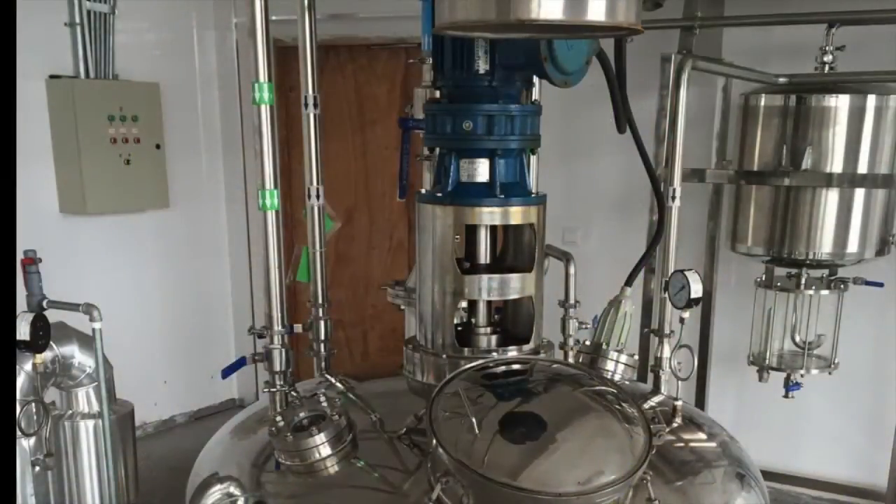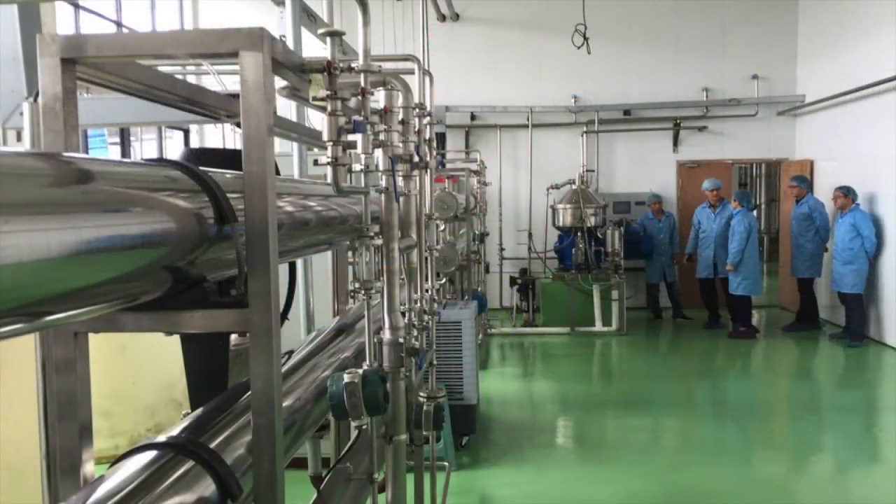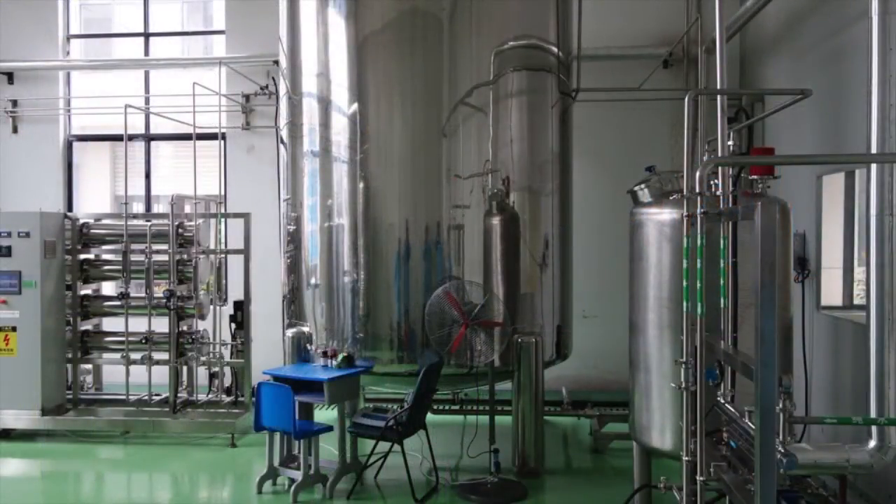The extraction process begins in this large tank where the coarsely ground dried mushrooms are cooked in hot water, or in some cases in a water-alcohol mixture. The tube at the top of the photo is how the dried mushrooms from the storage room are deposited into the top of the tank. All the water used in the extraction process as well as for facility cleaning passes through an ultra-filtration system, which filters out heavy metals, industrial solvents, pesticides, dissolved solids, bacteria, viruses, and pretty much any waterborne contaminants.